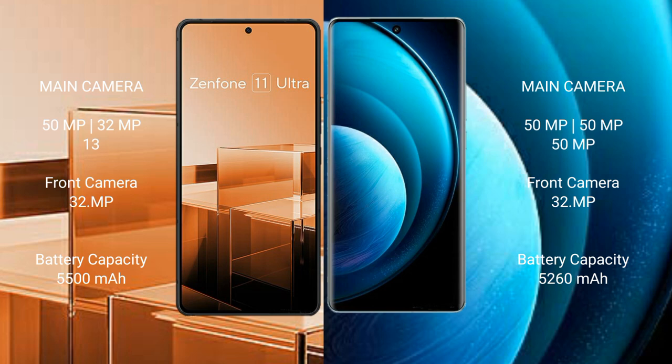Asus Zenfone 11 Ultra packs a 5500mAh battery with 65W fast charging support. Vivo X100 Pro packs a 5400mAh battery with 100W fast charging support.